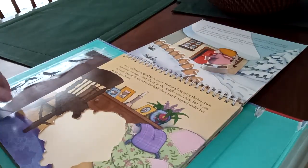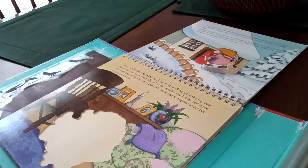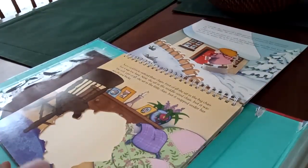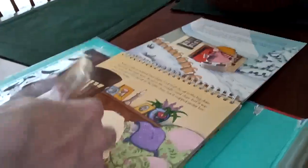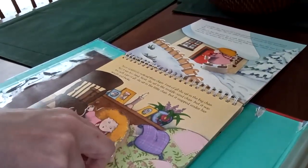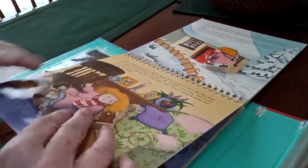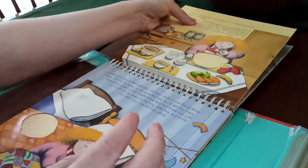Soon Goldilocks noticed three chairs. First of all, she sat in the big chair, but it was too big — too hard. Next, she sat in the middle-sized chair, but it was too soft. Last of all, she sat in the little chair, but it snapped under her weight and broke. So we're going to take Goldilocks on the chair with it breaking, and you're going to put her in here. There it goes — look at that, the chair broke! Look, guys, the chair is breaking.